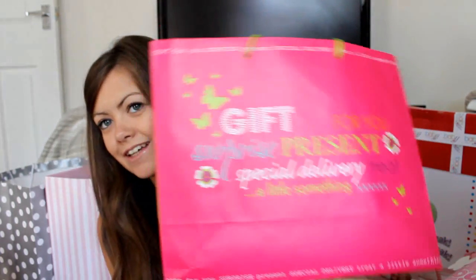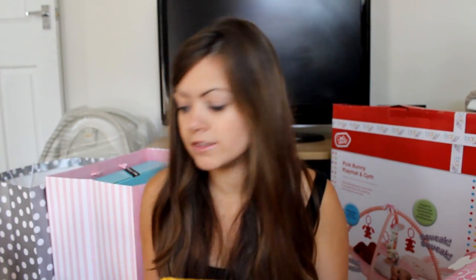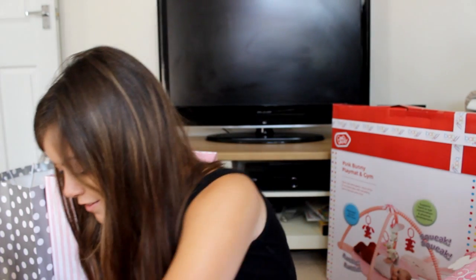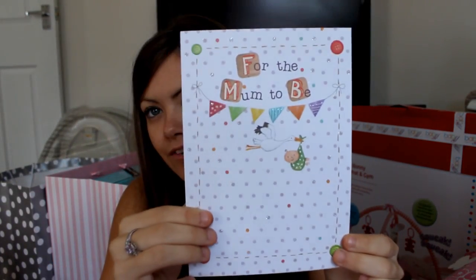Next is from another friend who has just qualified as a midwife, so I was really happy she came along. The bag says 'special delivery' - very fitting for a midwife! She got some newborn nappies which I'm so grateful for - every pack of nappies helps. She got a little rattle and a tea bar. And the card is just adorable - it says 'for the mum to be' and it's got a stork carrying the baby. I love that.